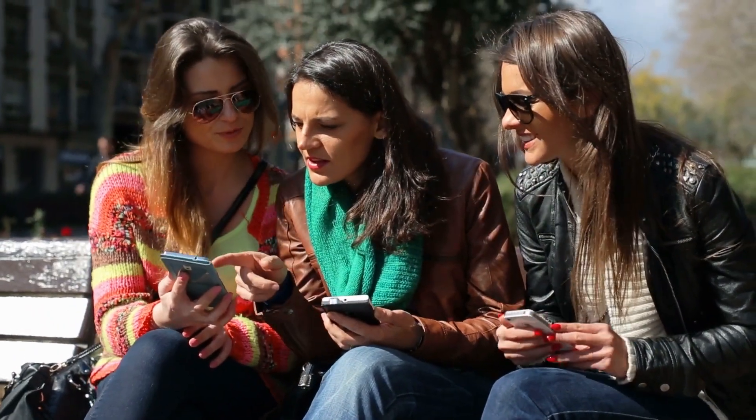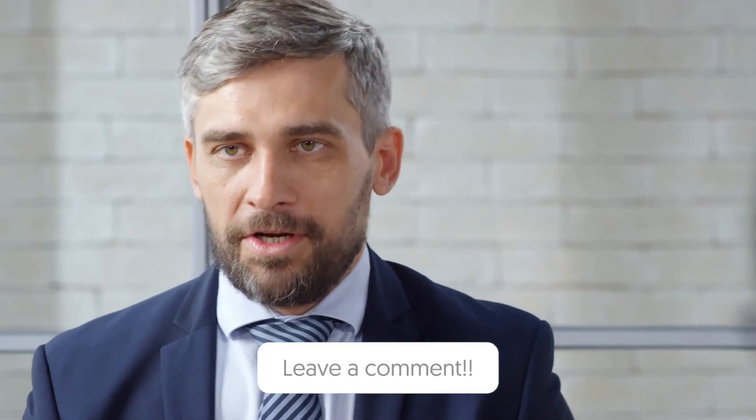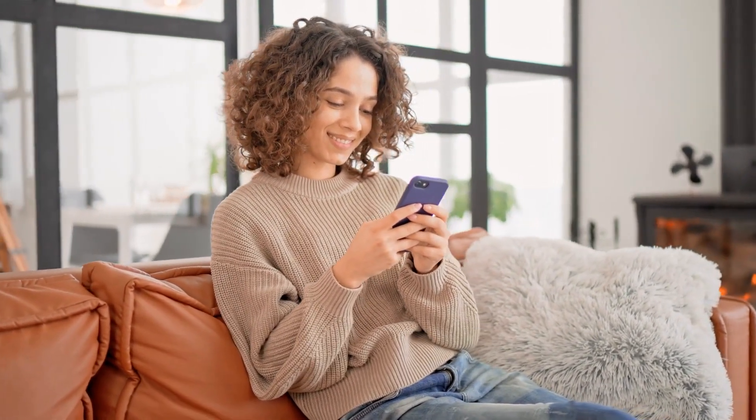If you found this helpful, please give us a thumbs up and share it with your friends. If you have any questions or suggestions for future videos, leave us a comment down below. And don't forget to subscribe to our channel and hit that notification bell so you never miss our latest English language learning tips. I will see you in my next video.